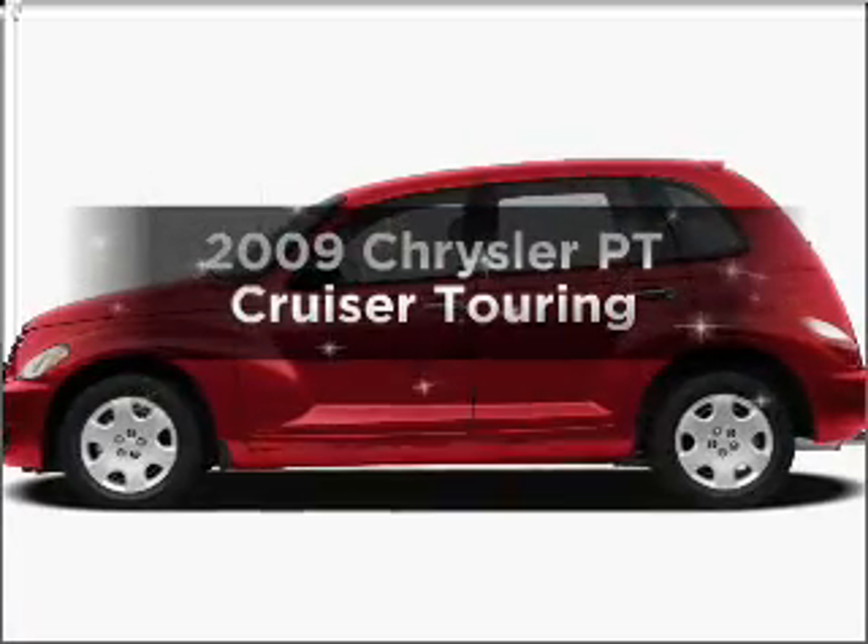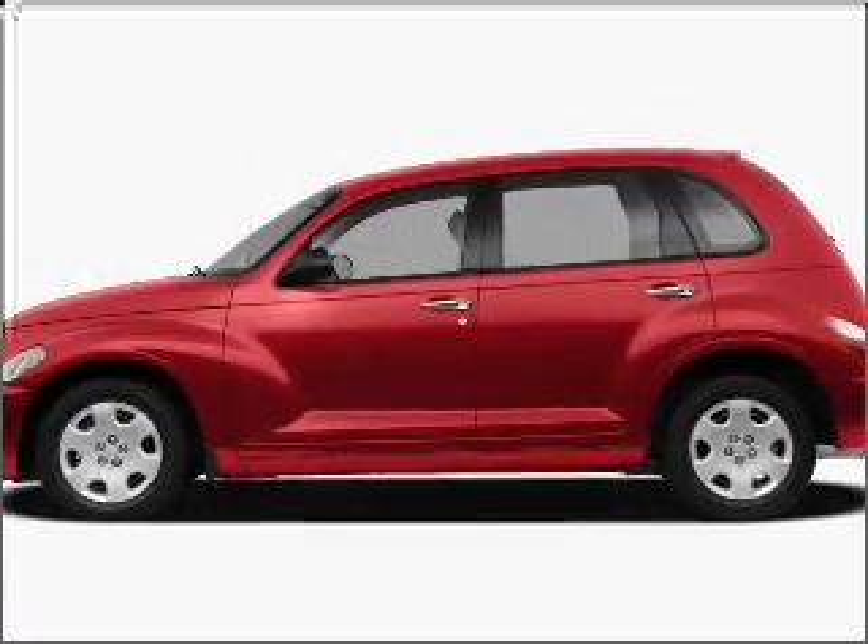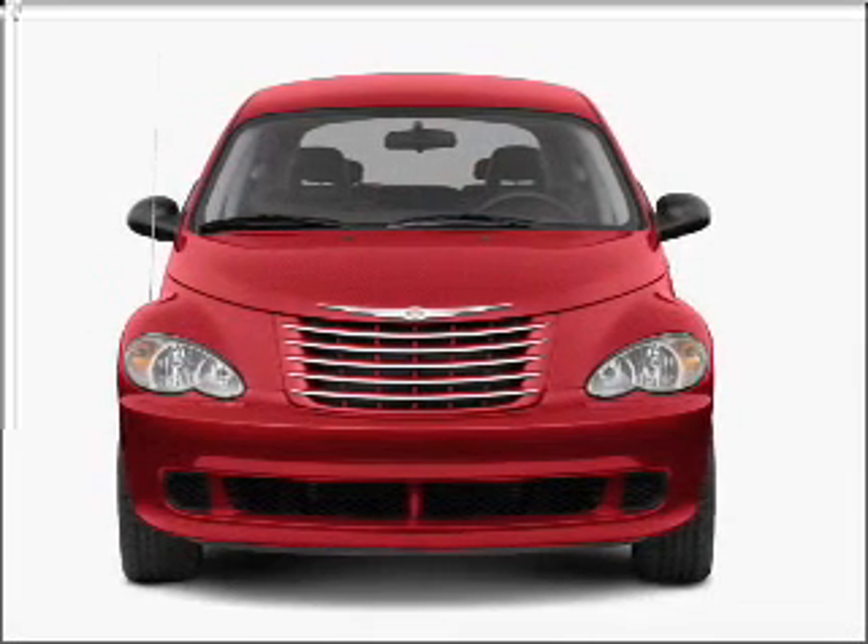Imagine yourself in this 2009 Chrysler PT Cruiser. Travel the roads in style and comfort in this great vehicle.